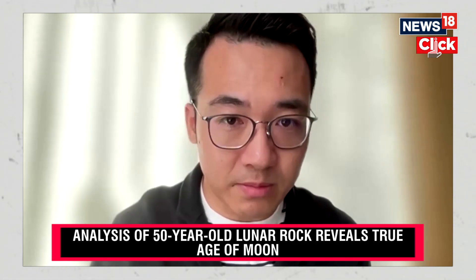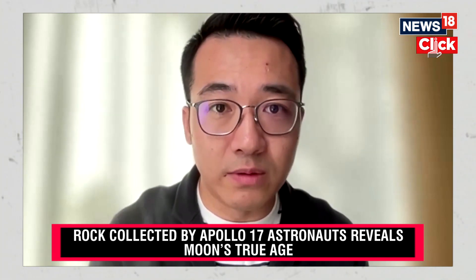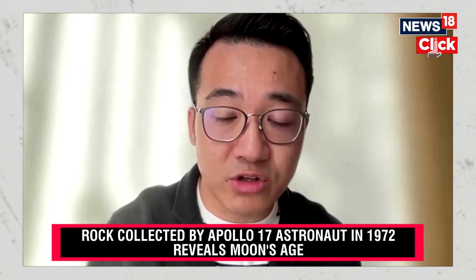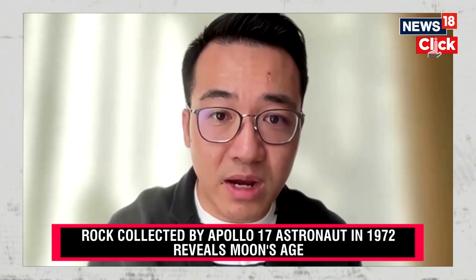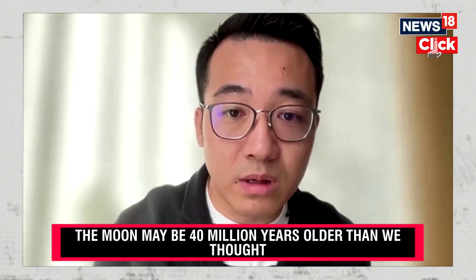The Moon has a very stable environment. It can record very ancient impacts or some other events on the Earth-Moon system. In this way, we can know what happened on Earth, because everything on Earth was wiped out by geological processes — by weathering, tectonics, by cycling of rocks. The Moon is much more stable, so it's a key recorder of a lot of events that were not recorded on Earth.